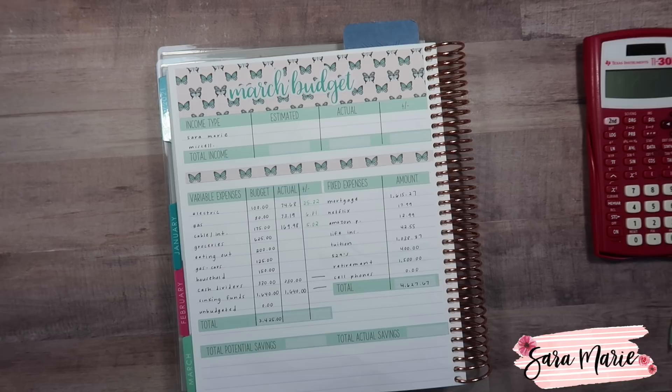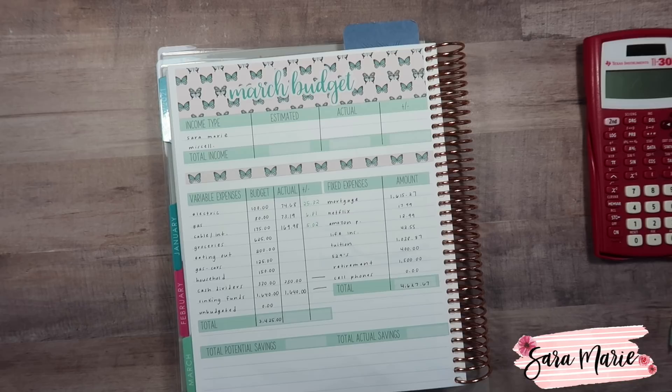Hey guys and welcome back to my channel and welcome to today's video. Today we're going to be sitting down and taking a look at our March budget and seeing how we did for the month. We're going to be doing our results — basically just comparing what we spent in all of our categories compared to our budget and seeing if we're over or under. I like to do this every single month because it doesn't work for us to just create a budget — we have to track our expenses and do this comparison.